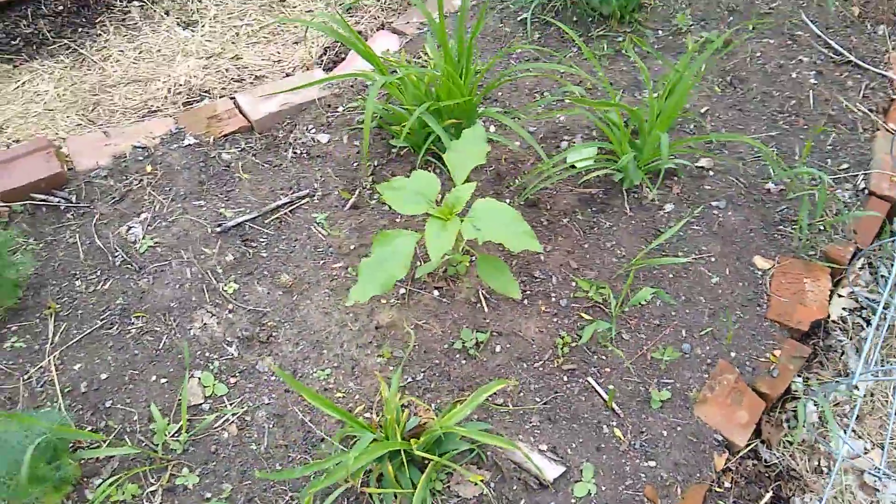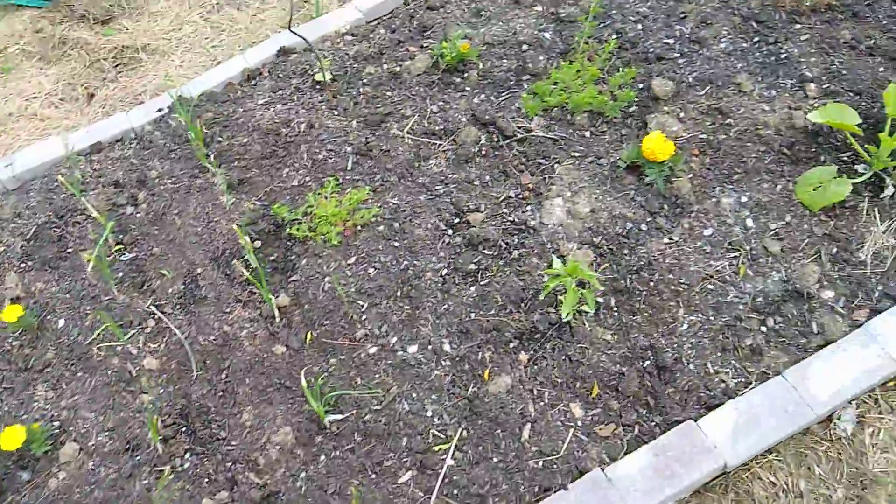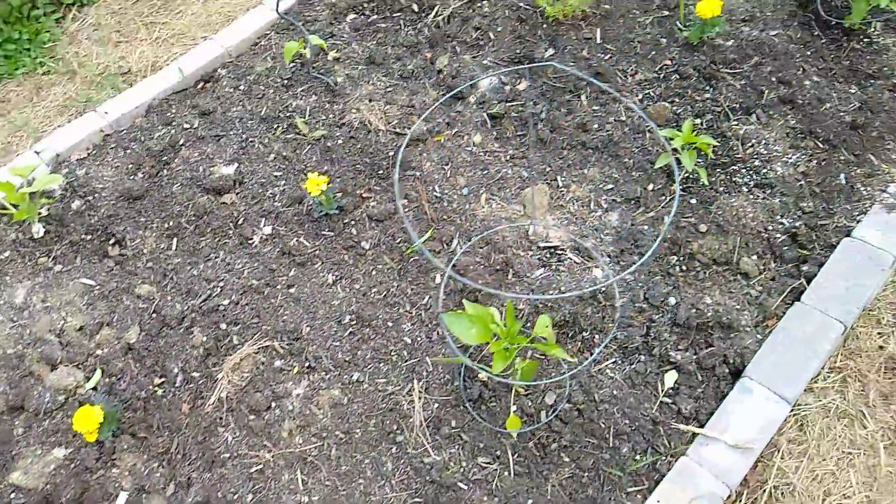The sunflower is almost a foot tall already, so that's going to be pretty fun. Everything's growing really well. The onions definitely took more care. There's plenty of zucchini and lots and lots of peppers.